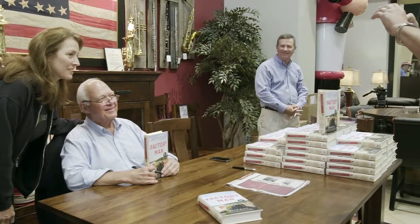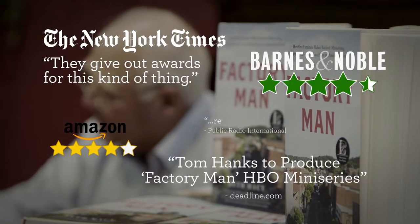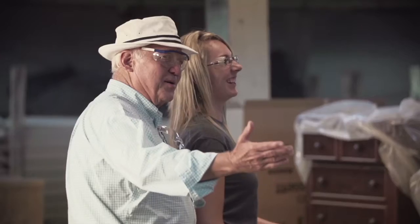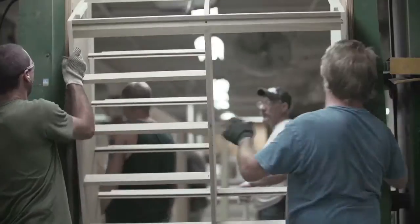As a Vaughn Bassett dealer, you've witnessed first-hand the interest, excitement, traffic and sales generated by the best-selling story Factory Man, and John Bassett's now-famous battle to save American jobs. Don't underestimate the value of Made in America.